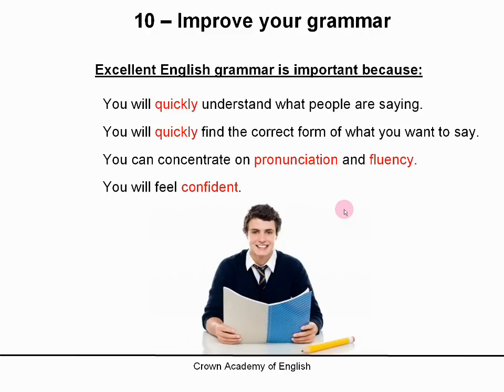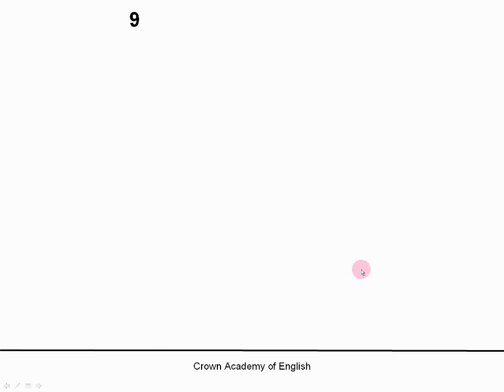If your grammar is good and you know that it is good, then you will feel confident when you are speaking. You will want to speak to people. So this is the real basics — you must improve your grammar. Number 9: you must also improve your vocabulary.